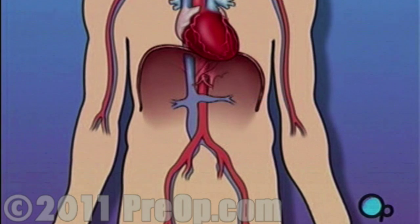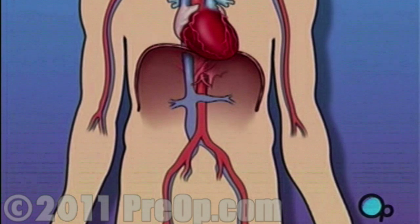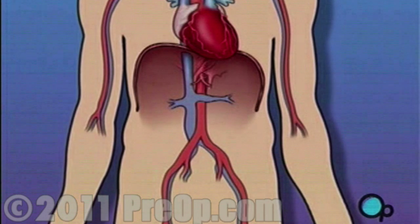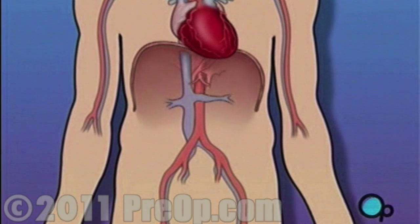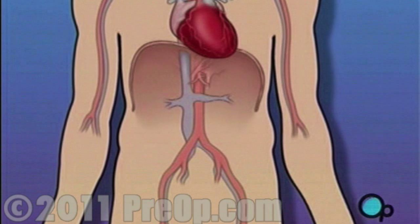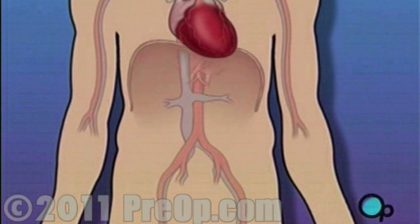Sometimes these blood vessels can grow narrower or become blocked in such a way that normal blood flow is restricted. In simple terms, a cardiac catheterization is a diagnostic procedure used when your doctor believes that blood is not flowing normally in and or around your heart.